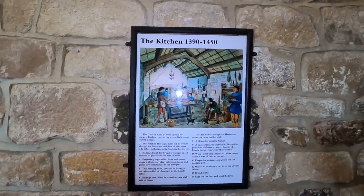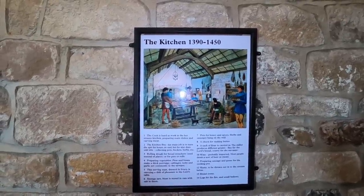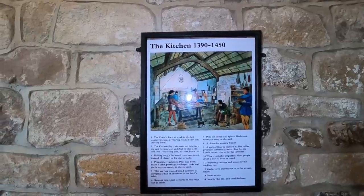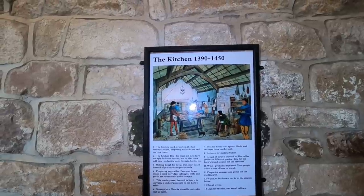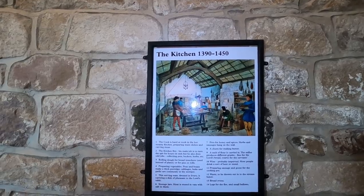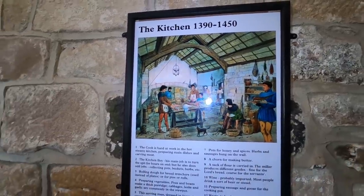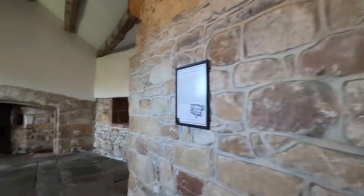The kitchen boy's main job was to turn the spit for hours on end, rolling dough for bread, trenches used instead of plates, preparing vegetables, carrying a dish of pheasant, pots for honey and spices, a churn for making butter. A sack of flour, wine — most people probably drank a sort of beer or mead. Preparing sausage and goose, bread ovens — it's a very busy kitchen.